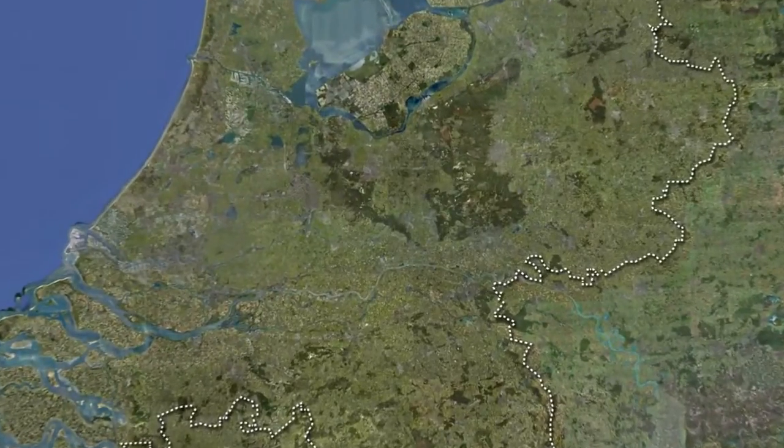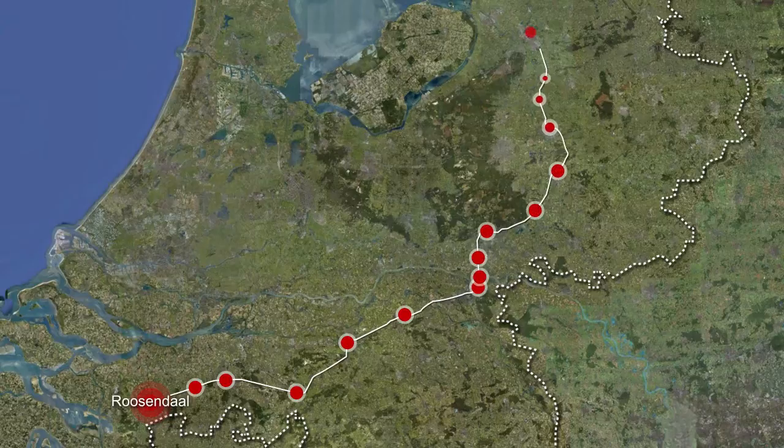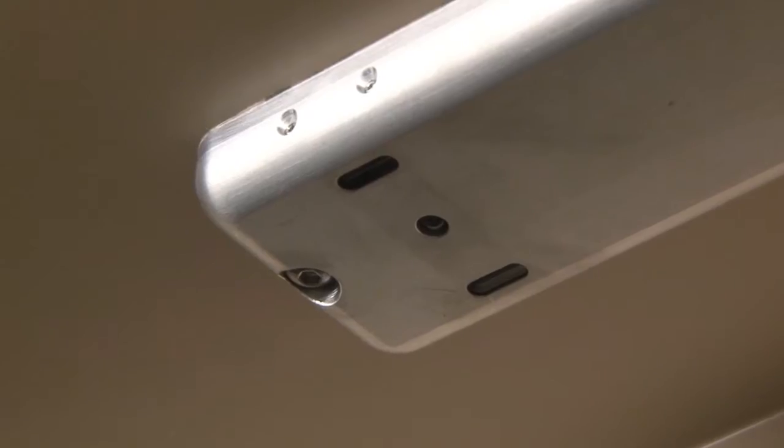The APC test took place on the Eisel line from Rosendaal to Zwolle, where 11 trains were equipped with over 270 counting sensors.